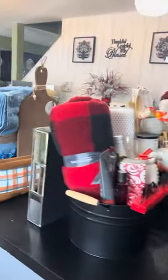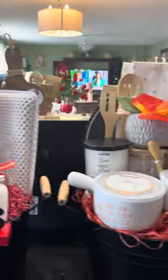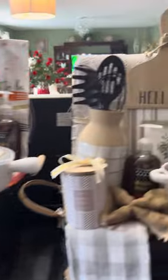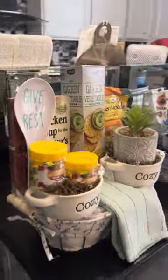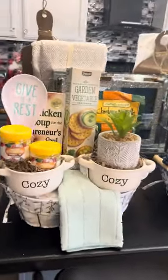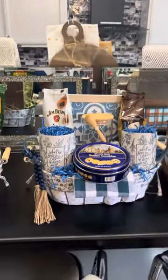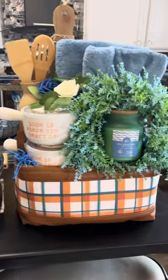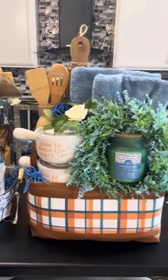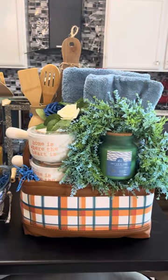I do thank you all for watching my videos. Please like and share. Let me know what you think about my baskets — how did I do? I think I did okay. I just think this is something other people would like. That's why I do my baskets — I fix them to be something I would like to receive, and if I like it, I'm pretty sure somebody else would too. Thank you so much for liking and sharing. Enjoy your day. Until the next video — goodbye.